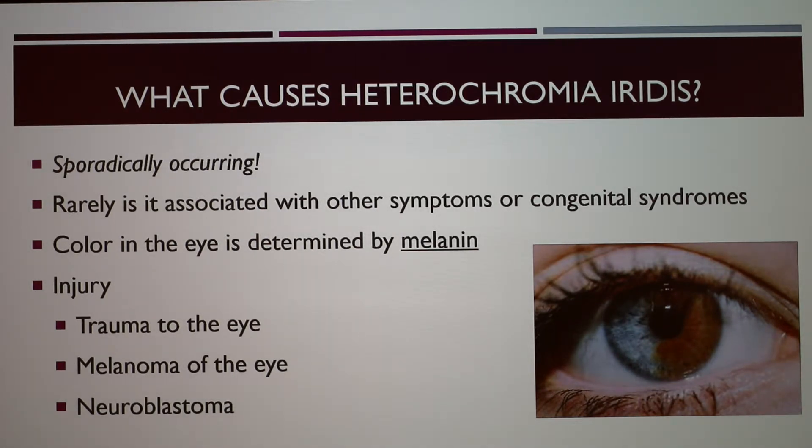Rarely is heterochromia associated with certain congenital syndromes, which I'll mention on the next slide. The color in the eye is determined by melanin — a lack of melanin means a lack of pigment and color, and this lack of color gives rise to the blue area. Heterochromia can also be caused by injury to the eye, whether that be trauma, melanoma, neuroblastoma, or glaucoma.